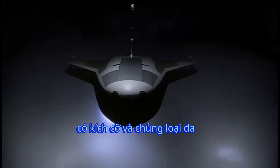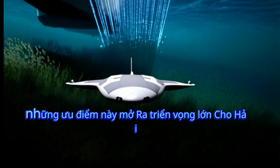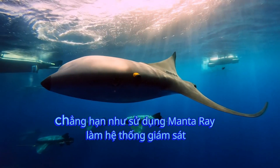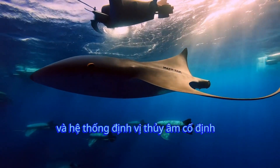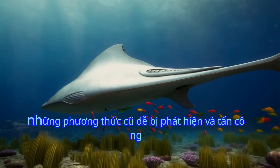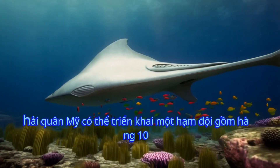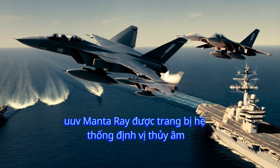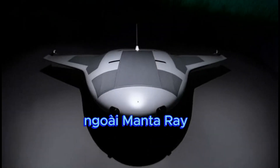Additionally, Manta Ray is designed with multiple cargo compartments of various sizes and types to undertake different naval missions. These advantages open up great prospects for the U.S. Navy, such as using Manta Ray as a surveillance system. Currently, the U.S. Navy relies on specialized surface ships and fixed sonar systems to track submarines — old methods that are easily detected and attacked. In the future, the U.S. Navy could deploy a fleet of dozens of Manta Ray UUVs equipped with sonar systems to perform surveillance missions in different sea areas.